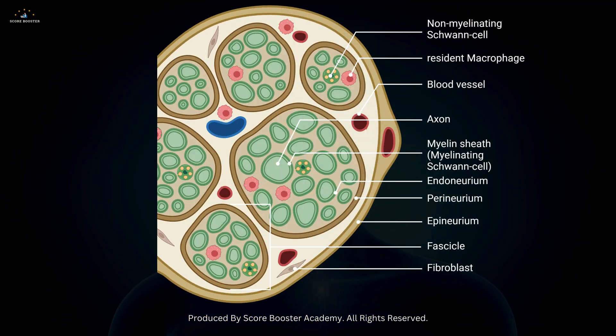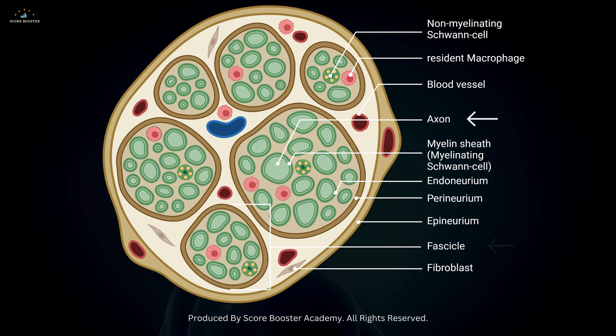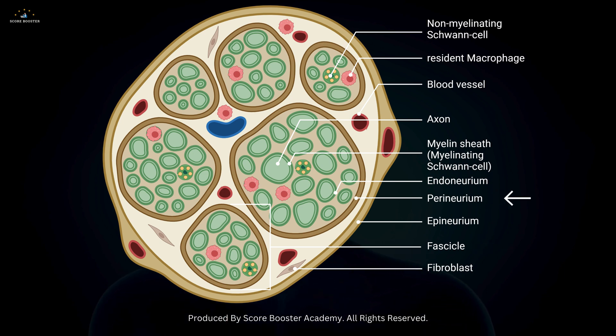Each nerve is surrounded by a protective sheath called the epineurium, which also helps in anchoring the nerve in place. Within the nerve, individual axons are grouped into fascicles, which are further wrapped in a layer of connective tissue known as the perineurium.